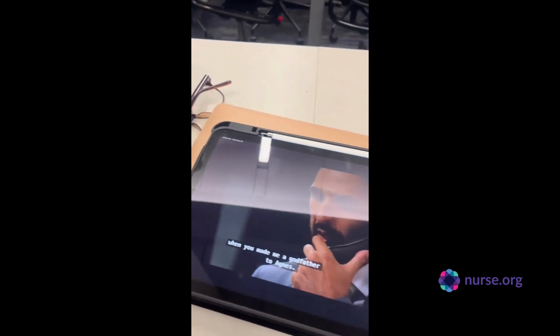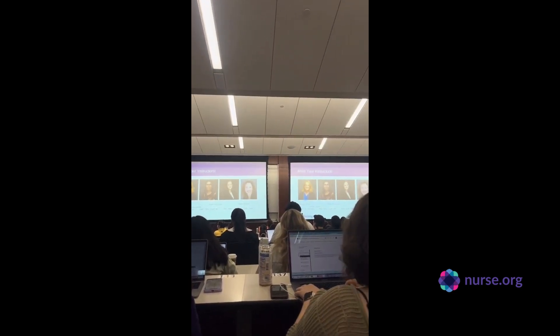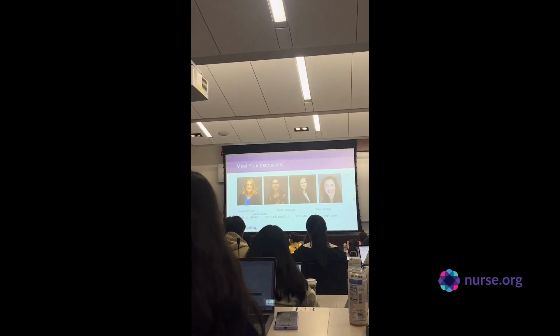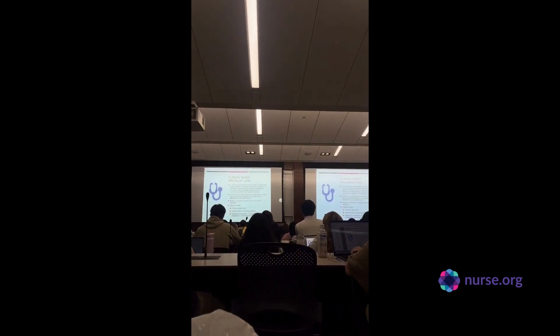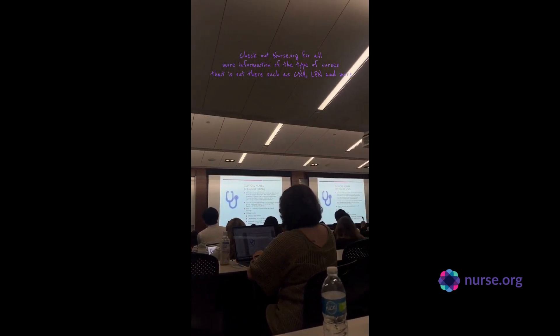We had a quick break and I decided to get some watermelon and watch some Blacklist. Here I am with Freya, my bestie. This is our professional nursing class — oh my goodness, let me tell y'all — first and foremost, women empowerment! This class basically went over all the types of nurses that there are.